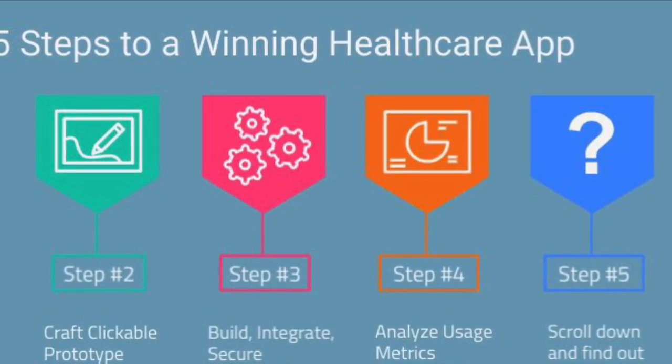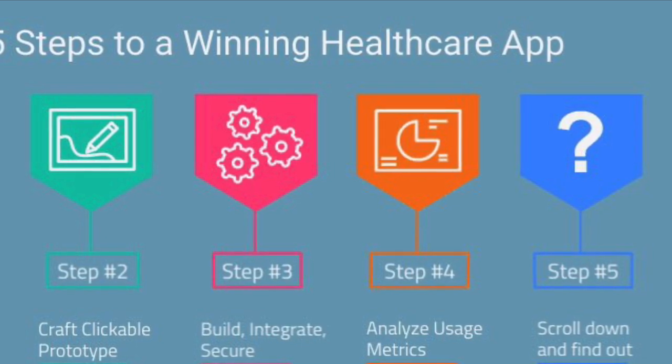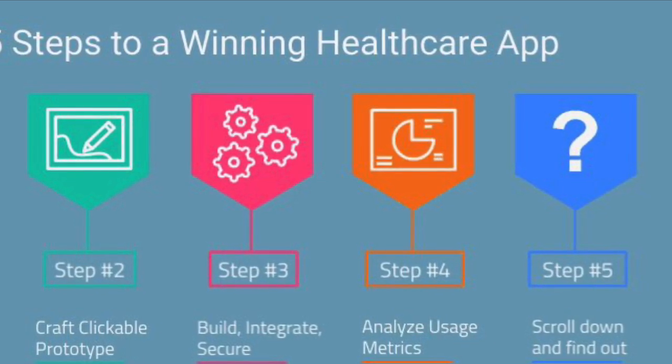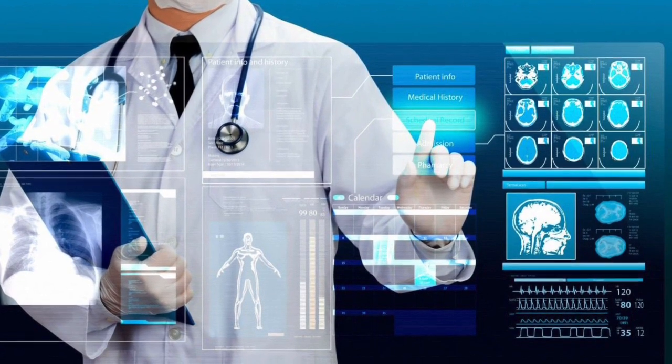As health services become increasingly digital, more opportunities open up for companies to offer data-driven services that can modernize and hopefully revitalize our fragmented healthcare networks.